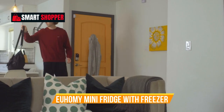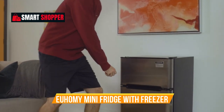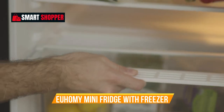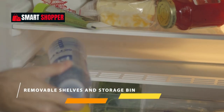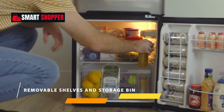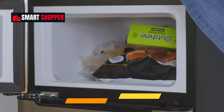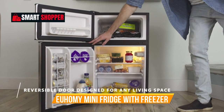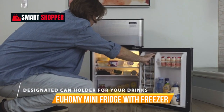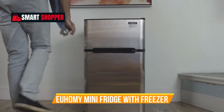Number 2: Yuhomi Mini Fridge with Freezer. Yuhomi presents the ultimate space-saving solution with the 3.2 cubic foot mini fridge with freezer. This compact two-door refrigerator is perfect for bedrooms, dorms, offices, or apartments, offering versatile food storage and drink cooling in a sleek silver design. With separate compartments for fresh and frozen items, enjoy the convenience of organized storage. The adjustable thermostat ensures precise temperature control, while the reversible door allows flexibility in placement.